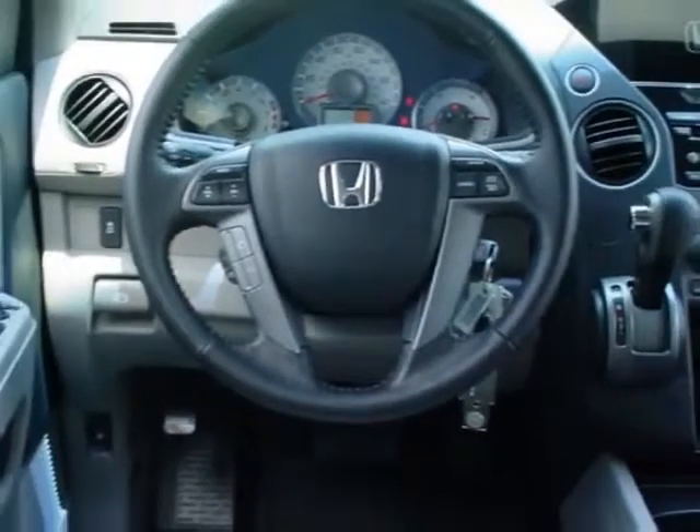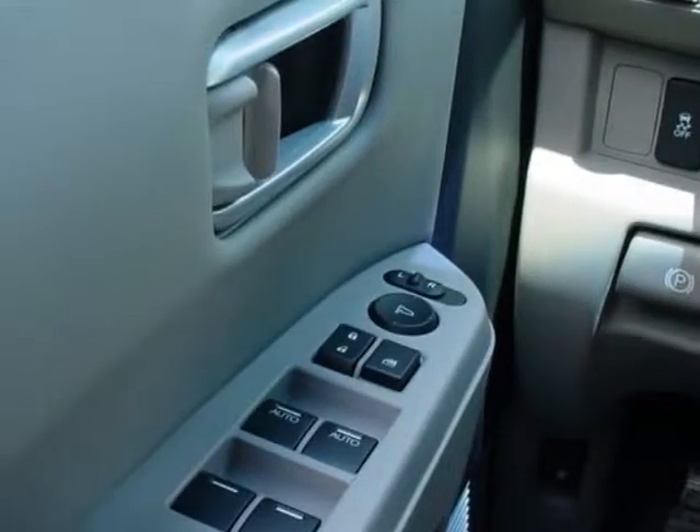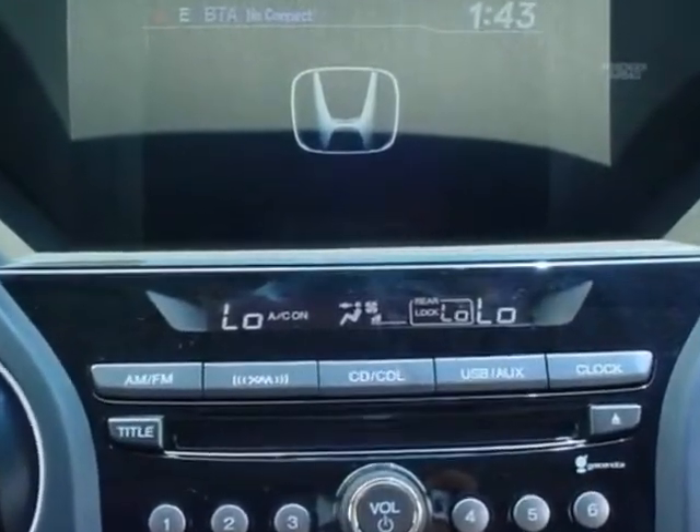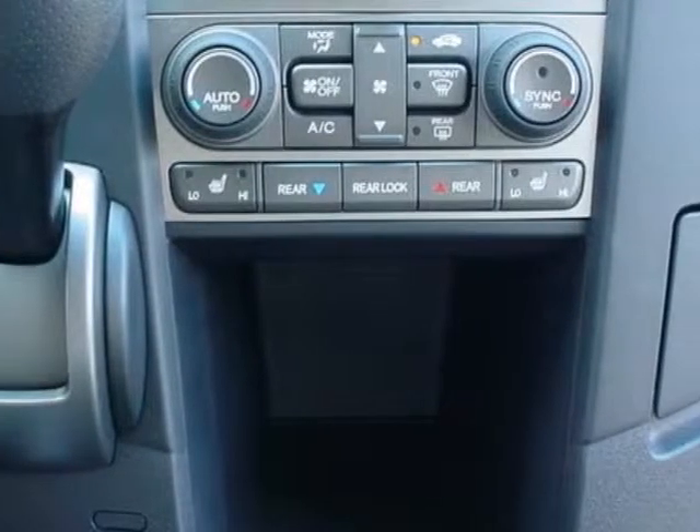This Pilot boasts a 3.5 liter engine and has a 5-speed automatic transmission. Additional options for this vehicle include power mirrors and steering wheel radio controls.